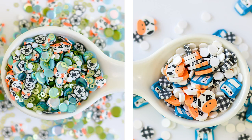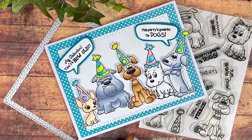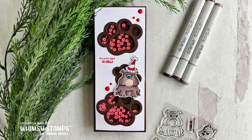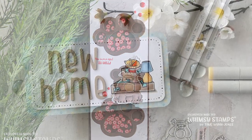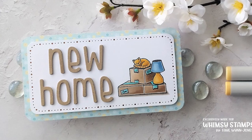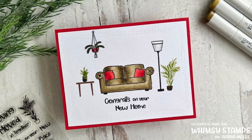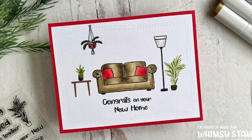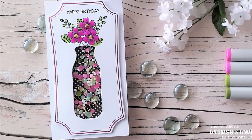That wraps up the reveal, but as promised I have some samples to share while I cover giveaway details. Whimsy Stamps is giving away a $100 gift certificate to their online shop. To be eligible to win, simply watch each of the current month's release videos here on the Whimsy Stamps YouTube channel and leave a comment. Each month a winner will be picked from the comments and announced in the first release video the following month. Be sure you're subscribed and click that notification bell so you don't miss the video. Whimsy Stamps is solely responsible for the prize and YouTube is not associated with this giveaway in any way.